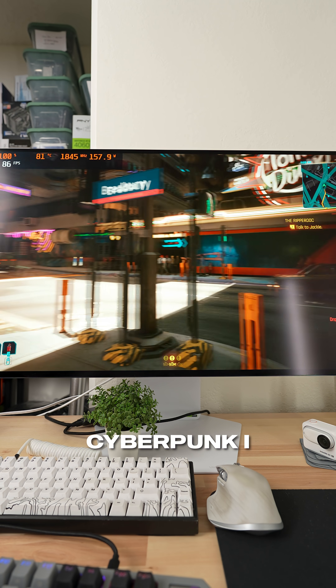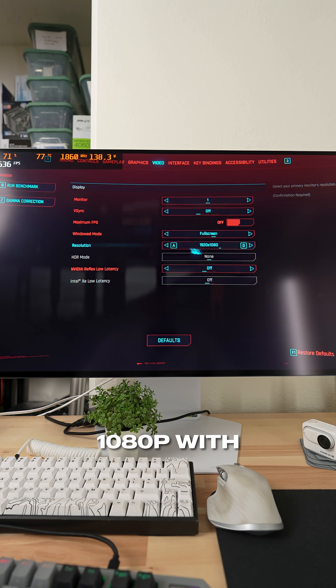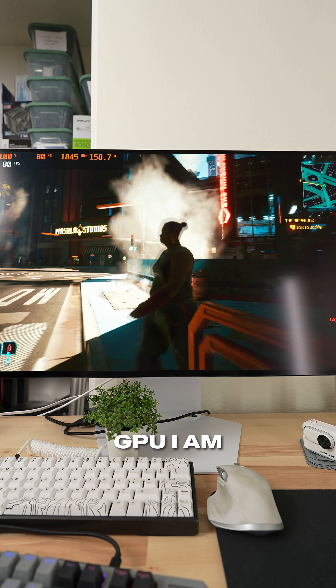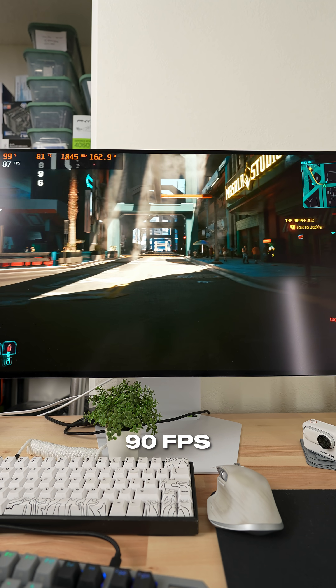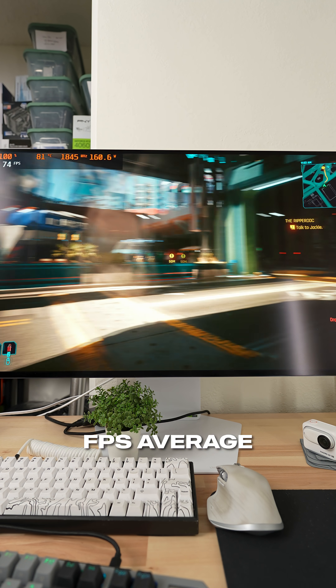Now we're in Cyberpunk 2077. I am noticing the GPU is running a little toasty, and this is at 1080p with the high settings preset once again. For this six-year-old GPU, I am quite impressed. Walking around in Night City it's staying around 80 FPS, hitting 90 FPS right now, so you can easily maintain a 60-plus FPS average.